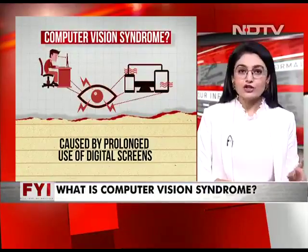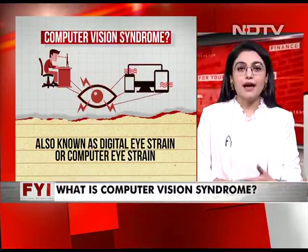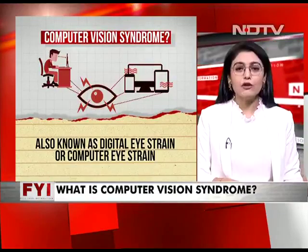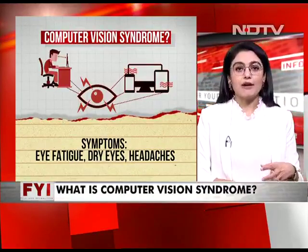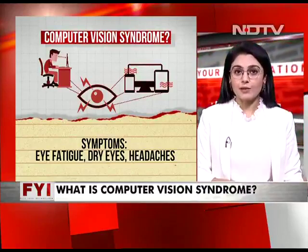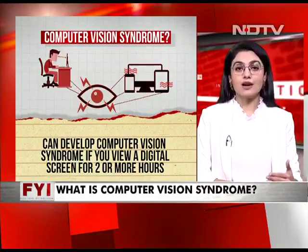Computer vision syndrome is essentially caused by prolonged use of digital screens — your television, phone, iPad, or any other gadget. It is also known as digital eye strain or computer eye strain as doctors often refer to it. The symptoms are quite simple: eye fatigue, dry eyes, and eventually headaches as well. It can develop if you view a digital screen for more than two hours at a stretch.